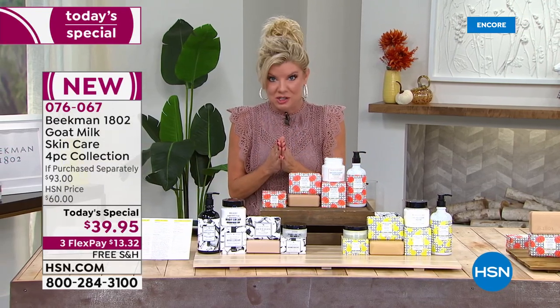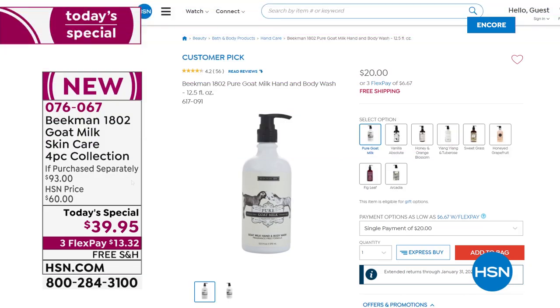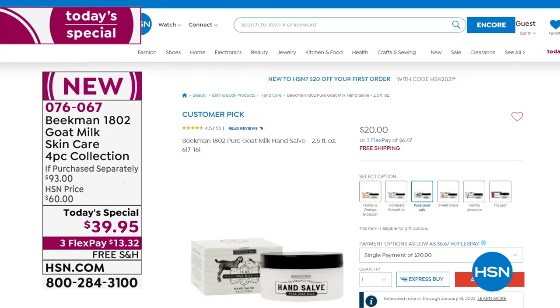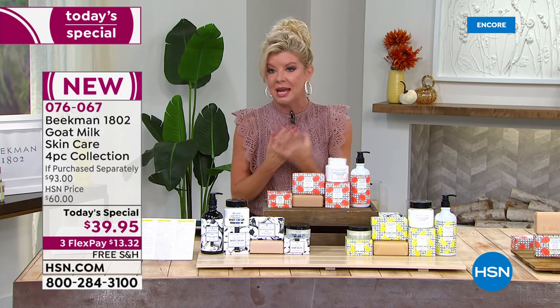If you go to hsn.com, any one of the four products in our best value of the day — for instance the hand and body wash, over 12 ounces, normally $20 on its own. The full-size whipped body cream is $38. So for less than $2 more, you're getting what you'd normally just pay for the body cream, plus the full-size number one top-selling soap, plus the first-time-ever hand salve, and the hand and body wash. All normally totaling $90. We love offering Beekman 1802 at more affordable prices.